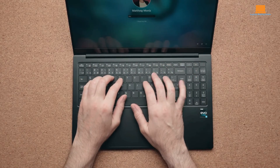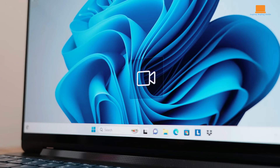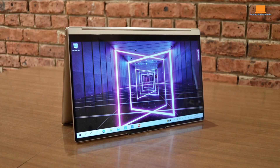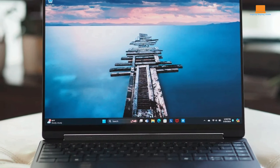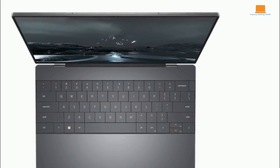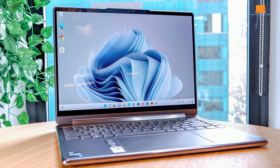After an in-depth exploration of the Samsung Galaxy Book 2 Pro 360, the Galaxy Book 3 360, and the Lenovo Yoga 9i, it's time to declare a clear winner. While each laptop offers impressive features and performance, one device stands out as the ultimate choice. The Lenovo Yoga 9i emerges as the clear winner in this showdown. With its exceptional build quality, versatile design, and top-notch performance, the Yoga 9i excels in every aspect. Whether you're a professional seeking productivity or a creative looking for flexibility, the Yoga 9i delivers on all fronts. If you're in the market for a premium laptop that combines style, power, and innovation, look no further than the Lenovo Yoga 9i. Choose wisely and elevate your computing experience to new heights.